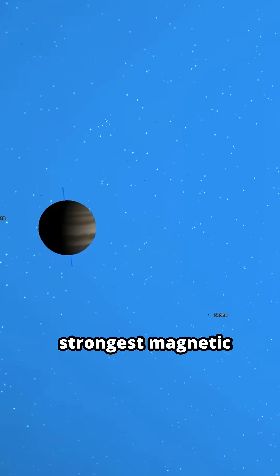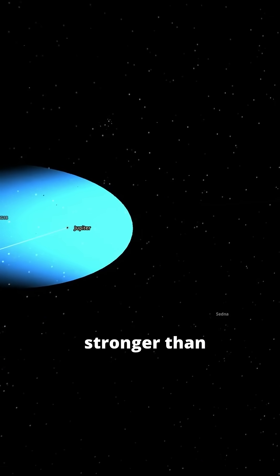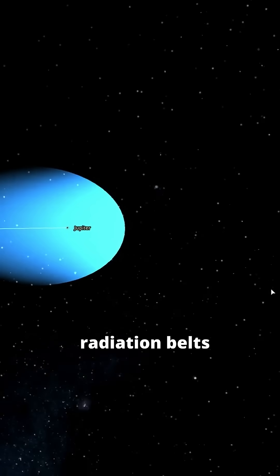Jupiter has the strongest magnetic field. Its magnetic field is 14 times stronger than Earth's, creating intense radiation belts.